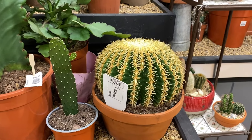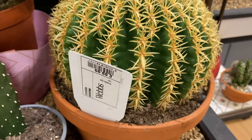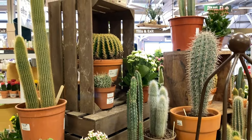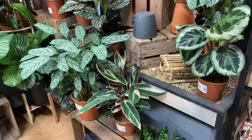Look at this huge cactus — I think this might be the Golden Barrel cactus. $89.99 for that one, it really is huge. Probably take quite a while to grow that. They've got some big cacti here — some big chunky ones.